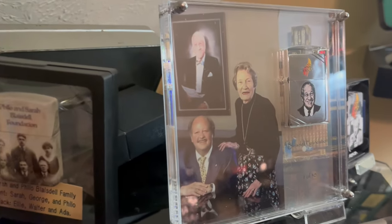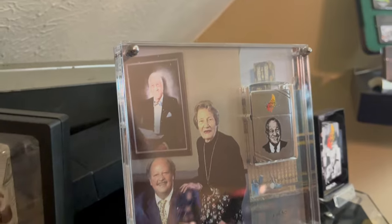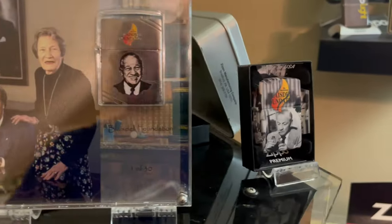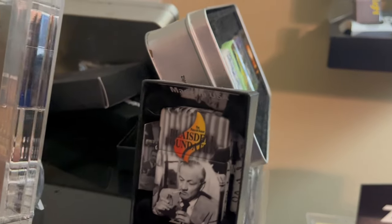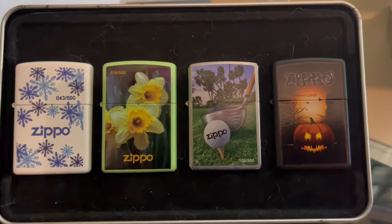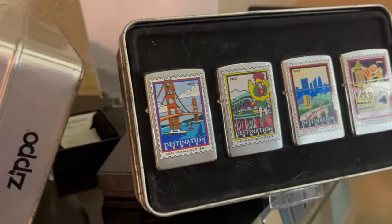On top of this display I have a Blazedale Foundation Zippo, one of 30. I also have some more 540 Blazedale Foundation Zippos, some limited editions, the Seasons, and the Destination Series.